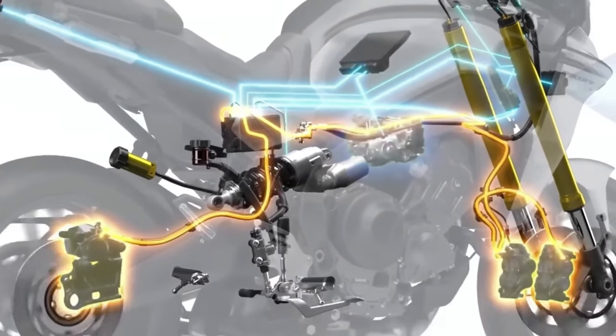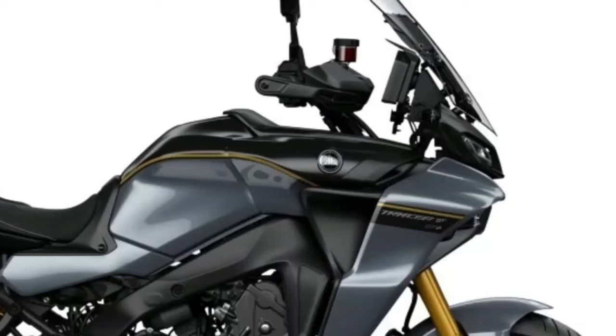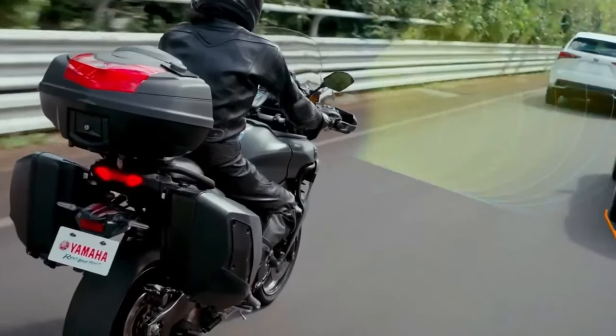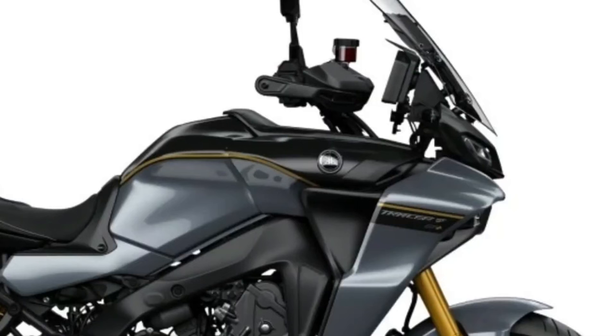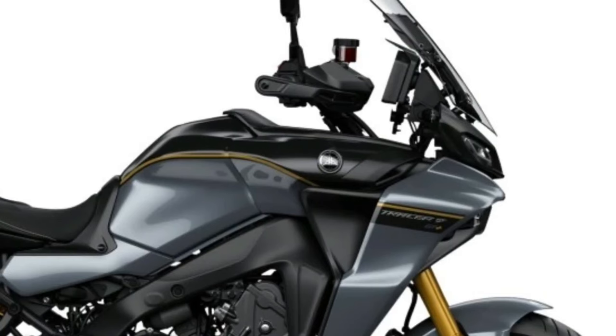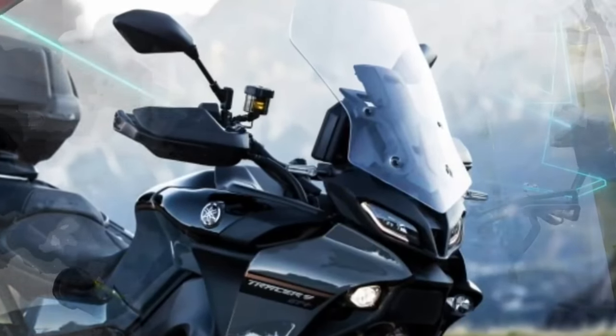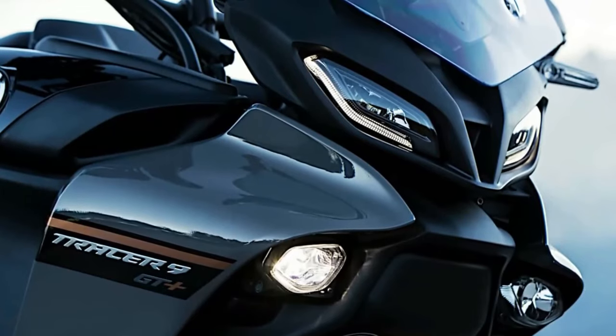Suspension consists of a 41mm KYB inverted front fork and a KYB monoshock, both with electronic adjustability using KYB's Actomatic damper system. This semi-active suspension takes data from the IMU and uses it to adjust the suspension on the fly according to your present riding conditions. It provides 5.1 inches of suspension travel in front and 5.4 inches of suspension travel in the rear.